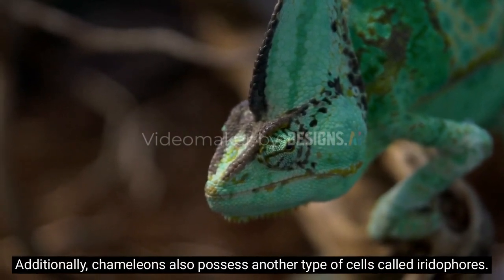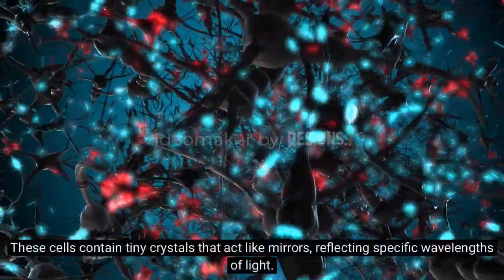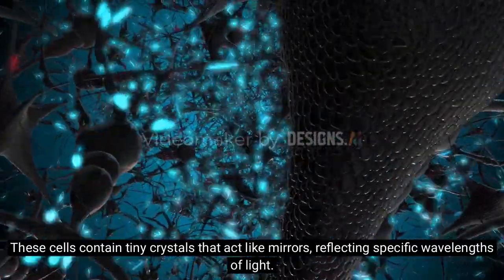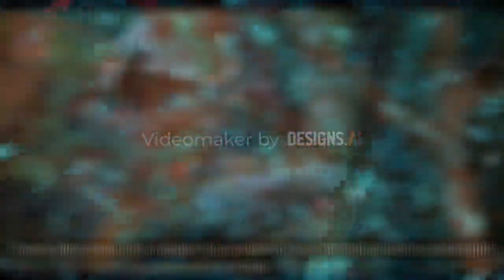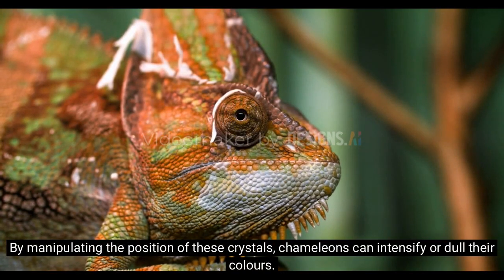Additionally, chameleons also possess another type of cells called iridophores. These cells contain tiny crystals that act like mirrors, reflecting specific wavelengths of light. By manipulating the position of these crystals, chameleons can intensify or dull their colors.